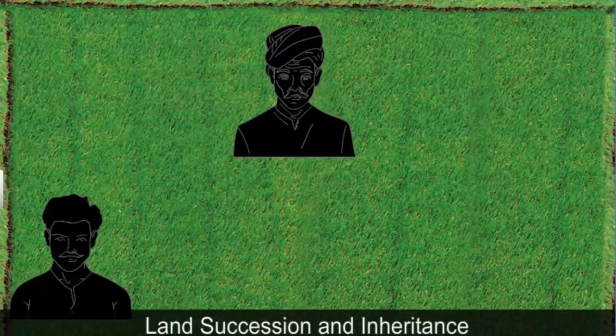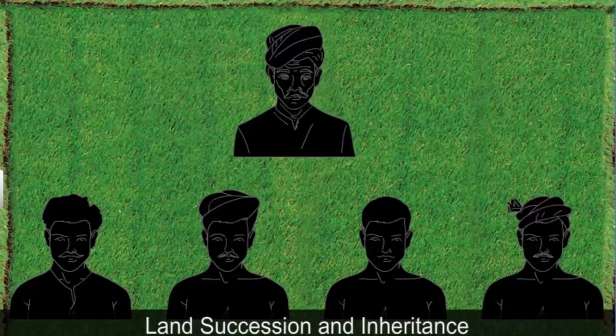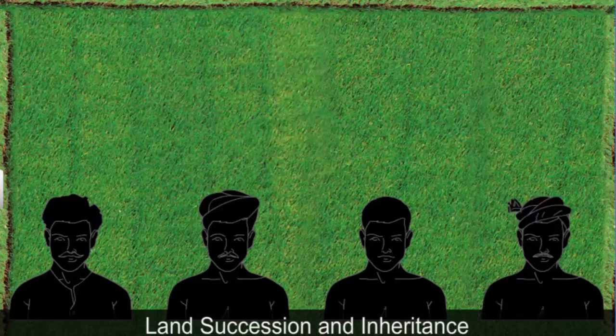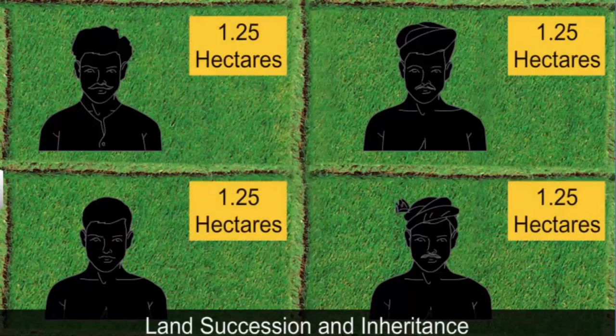Sujan Singh had four sons — Hari, Shyam, Sundar and Bhola. After his death, his land was equally divided between his four sons. Thus, each got a field just 1.25 hectares in size. Today, none of them can sustain their family with such a small field to cultivate.